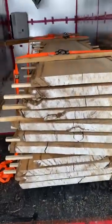Excellent, that's it for today. This is Okanagan Sawmill and Kiln — see you on the next video.